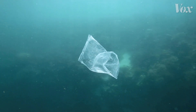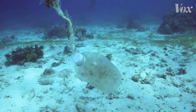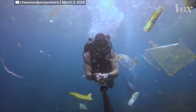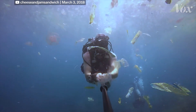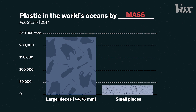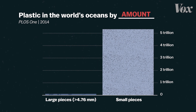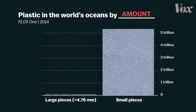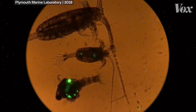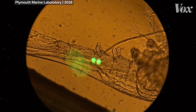We hear a lot about pollution from single-use plastic items, like plastic straws and shopping bags that are clogging marine habitats. Although these large pieces of plastic contribute the most to the overall mass of plastic polluting oceans, they account for a small share of the total number of plastic particles. That's because most of the plastic pieces in the oceans don't look like this — they're tiny particles, and where they're coming from might surprise you.